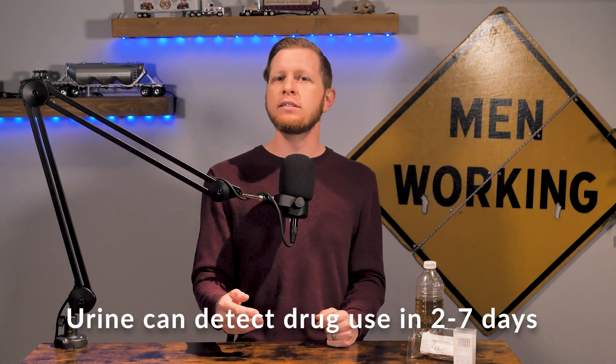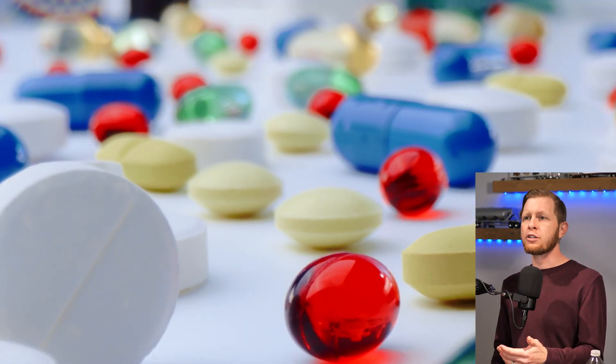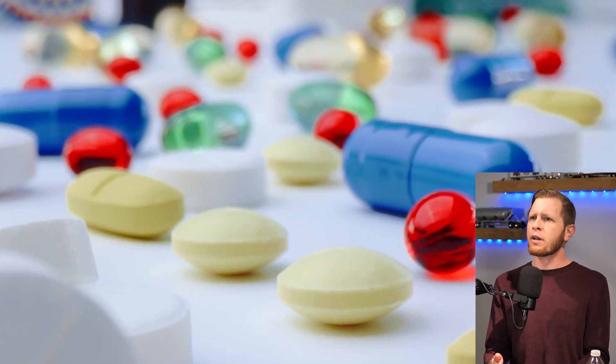Let's break this down further, starting with detection time. Oral saliva measures the parent compound — the psychoactive element of the drug — while urine measures the further broken-down metabolites. This is why urine testing can detect drug use from two to seven days, while oral testing detects from a few hours to two days, and in some cases returns a positive result immediately after use. This makes oral testing the best method for both reasonable suspicion and post-accident testing, since you want to know if drugs may have played a factor in recent events like a vehicle accident or workplace injury.